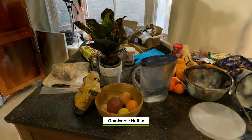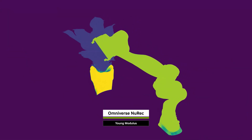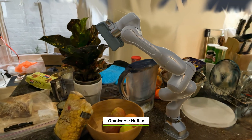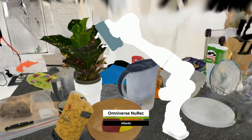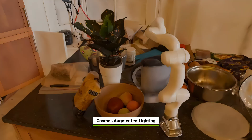New capabilities like physics bring realistic interaction to 3D Gaussian scenes, letting robots engage naturally with virtual environments. Generative AI uses the visual properties in these simulations to add diversity, scaling a single scene into many.